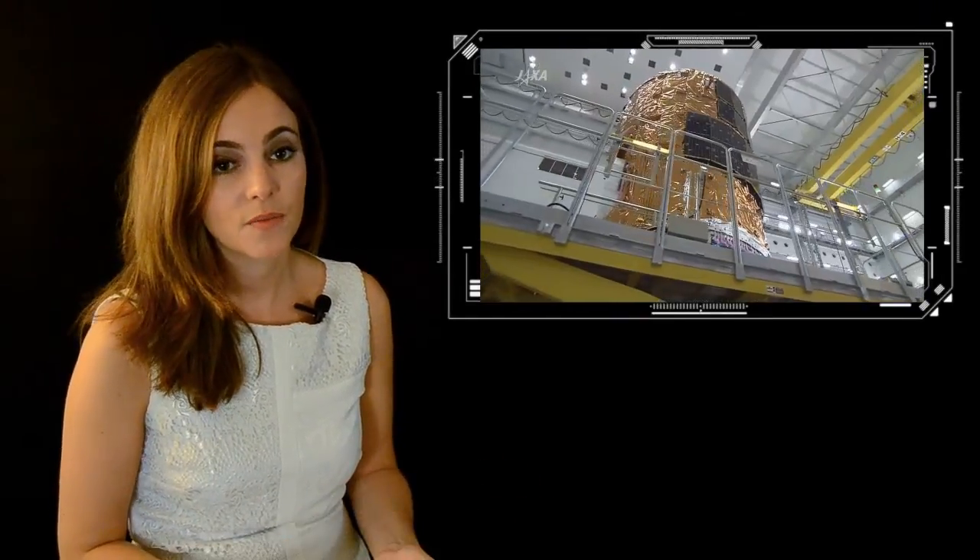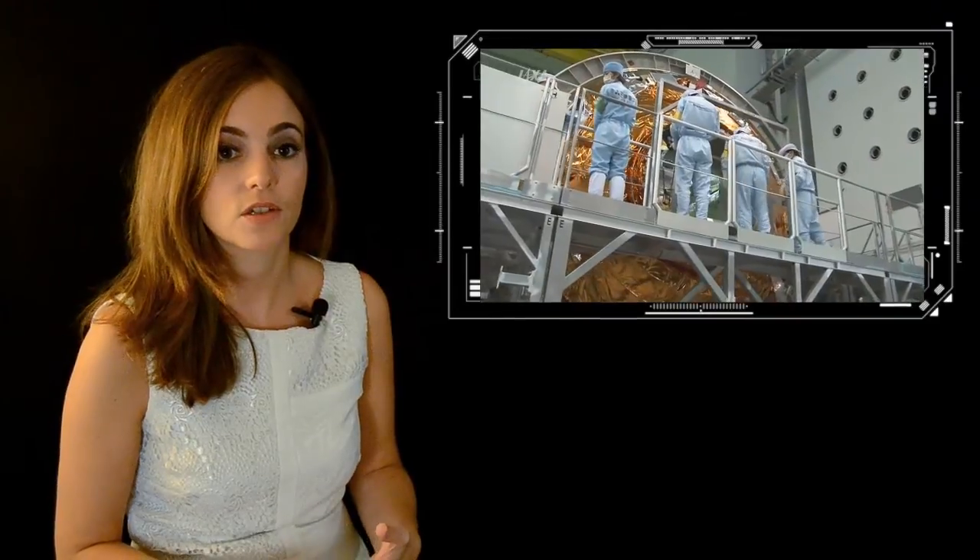The idea of an open source satellite is so exciting because it means that high technology is getting democratized. So when we heard about the project, we wanted to get involved immediately. We contacted the R2SAT team and offered our experience in sensors.